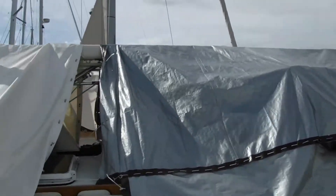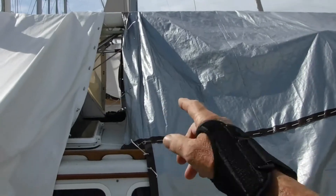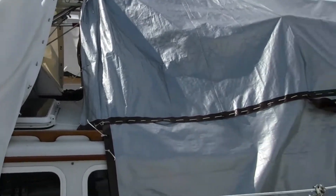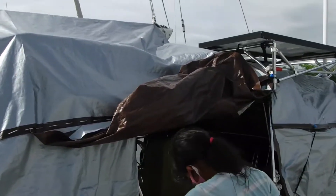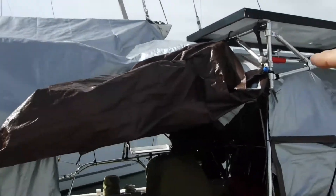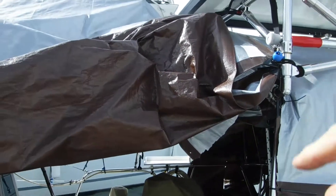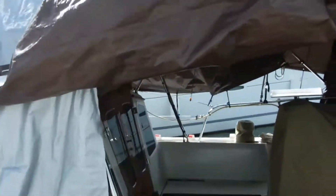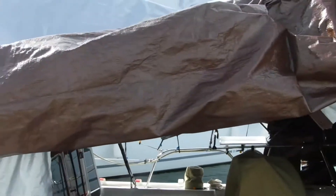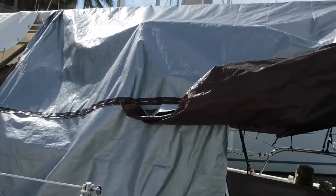Then this piece we're going to have them start making now, from right here down to the end of the boom right here. And a big zipper in here so we can get in and out on both sides, because we never know what side we end up tying up on.